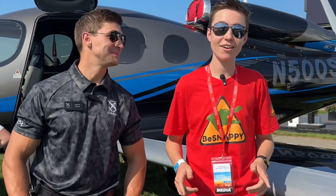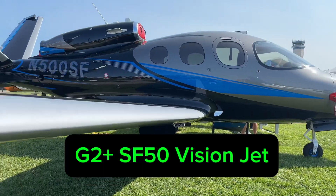Hey guys, B-Snappy here. I'm here with Jason and he's going to talk us through this awesome jet behind us. This is a brand new G2 Plus SF50 Vision Jet from Cirrus Aircraft.